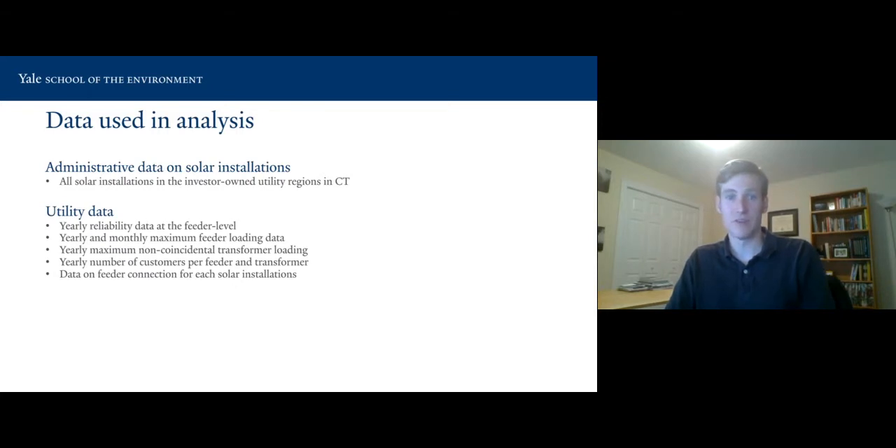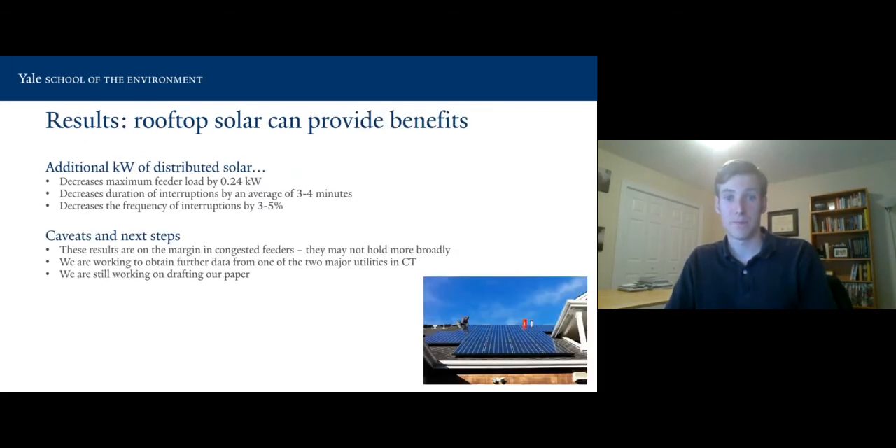The data used include administrative data on all solar installations, as well as utility data on a whole set of grid metrics important for the cost of upgrading and maintaining the utility distribution system. Our main results are that rooftop solar can indeed provide benefits: an additional kilowatt hour of distributed solar decreases the maximum feeder load by 0.24 kilowatts, decreases the duration of interruptions by an average of three to four minutes, and decreases the frequency of interruptions by three to five percent. Solar is cutting peak load, which is very useful, since during peak times when everyone is running everything, solar also happens to be running.